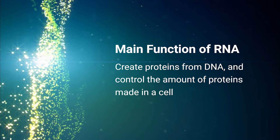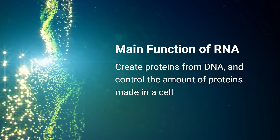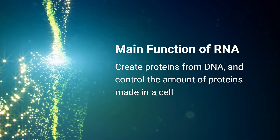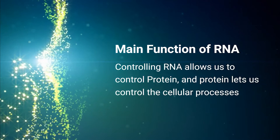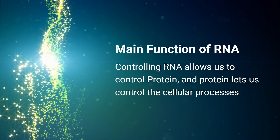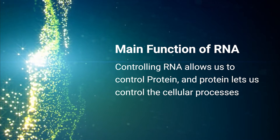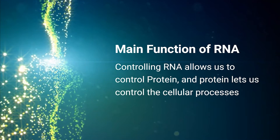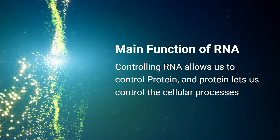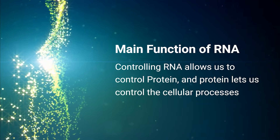RNA plays a role in the number of proteins made and regulates the expression or production of certain types of protein. Proteins control most processes within a cell, and therefore controlling RNA gives us a way to control proteins and as a result control processes. We can already see how we can target various parts of the cell to change the conditions and therefore the state of the disease. There are various types of RNA that can each be used in unique ways to target and regulate different processes in the cell.